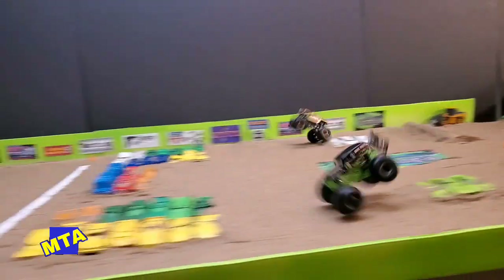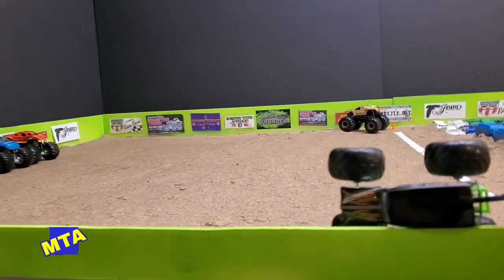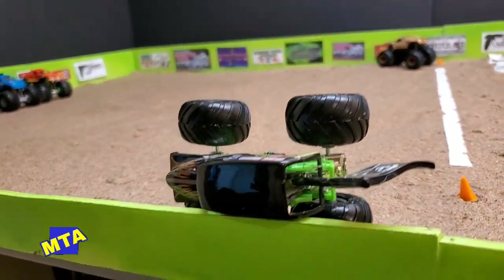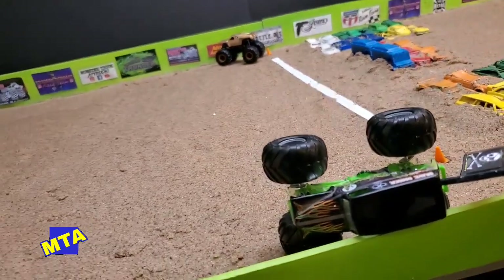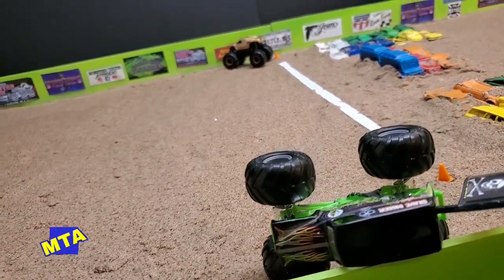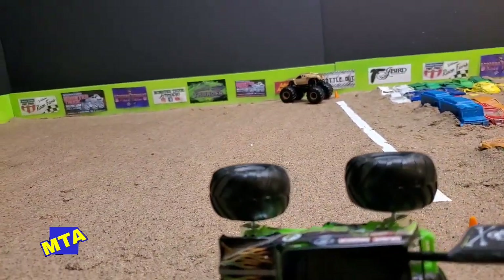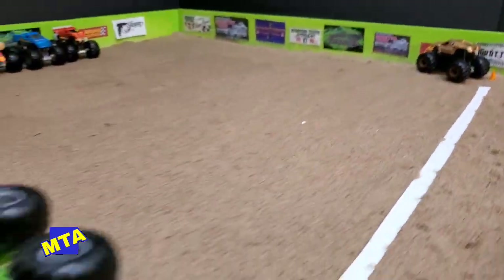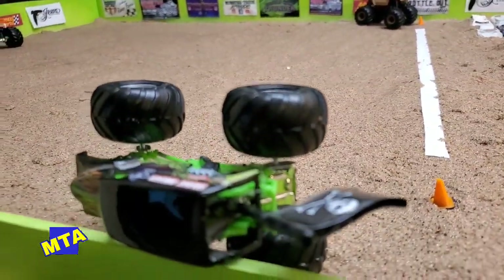Grave Digger and Goldberg head down the straight and up and over the cars — and Grave Digger's on two wheels into the wall. Grave Digger has leaned it up on the wall, but he did get the win over Goldberg. Both came across the finish line with a lot of steam. The MTA track crew and officials have to pull him off the wall — what a wild ride for the Grave Digger.